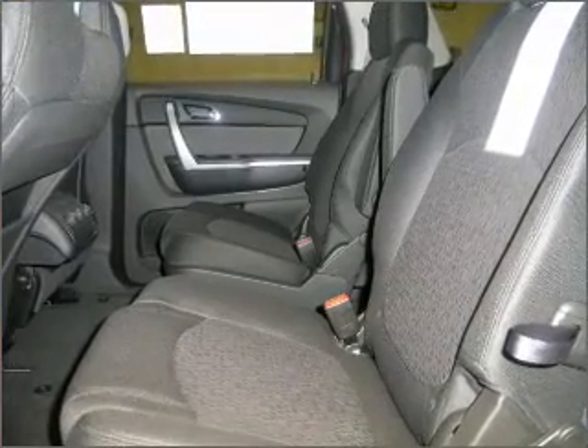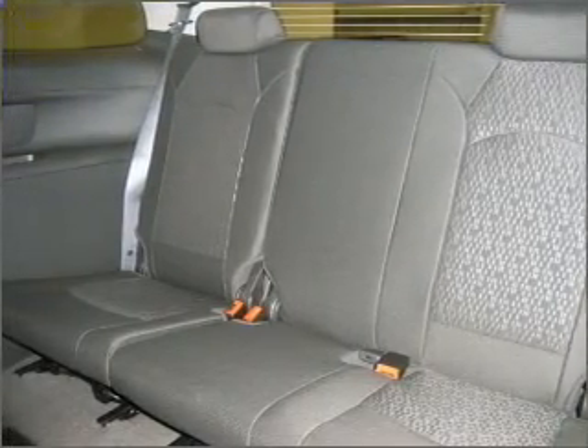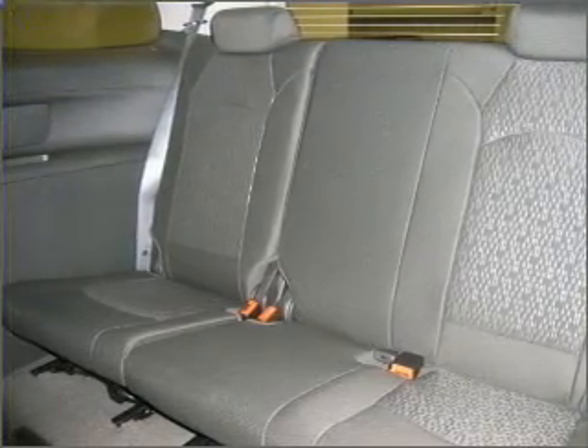Power door locks. Power windows. Power steering. Cruise control. Power mirrors. An alarm system. An AM-FM stereo with a CD player.